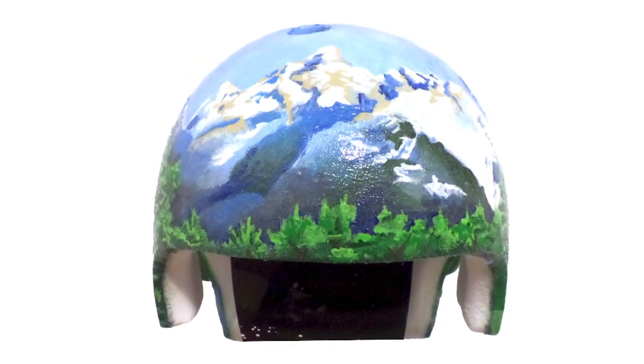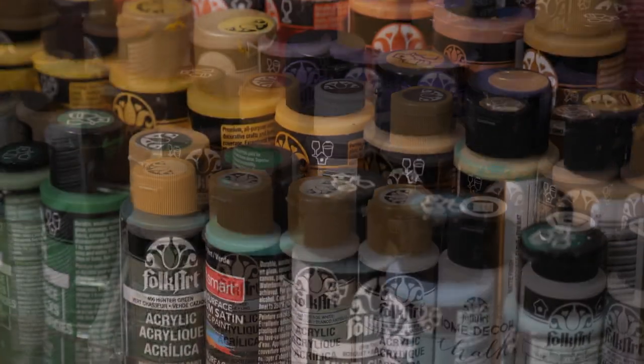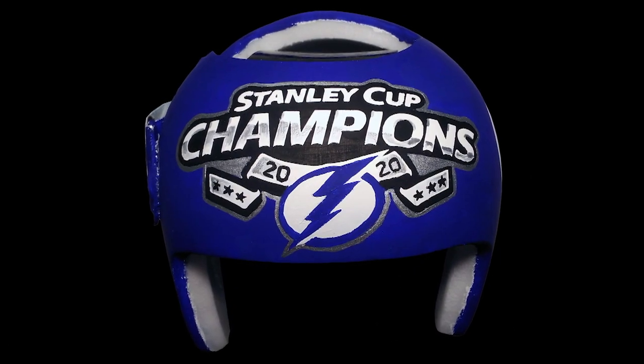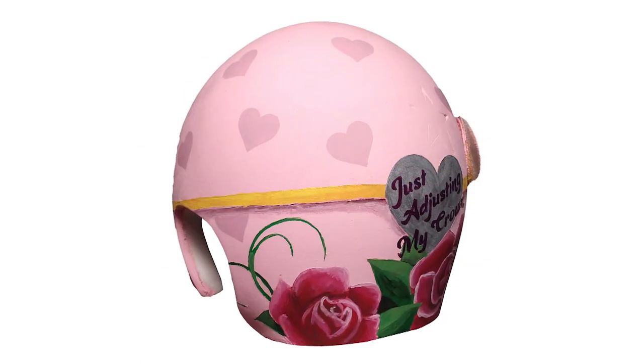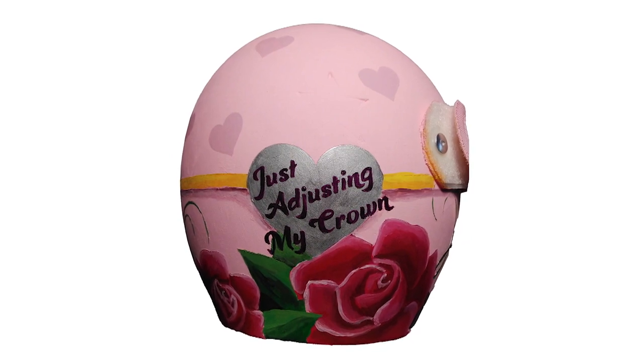My name is Kelly Sorg and I paint helmets for babies that need them for corrective issues with their heads. I enjoy bringing a little bit of sunshine to their helmet journeys. I started painting helmets in September of 2016 and have painted over 70 helmets since then.